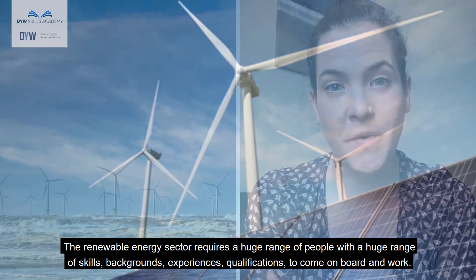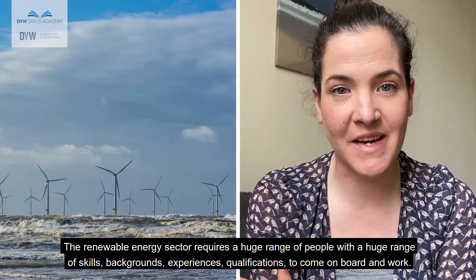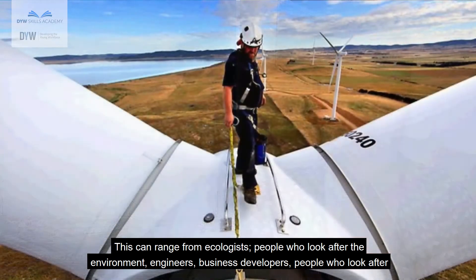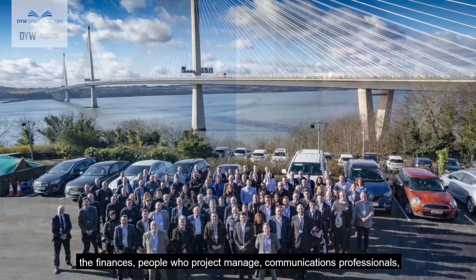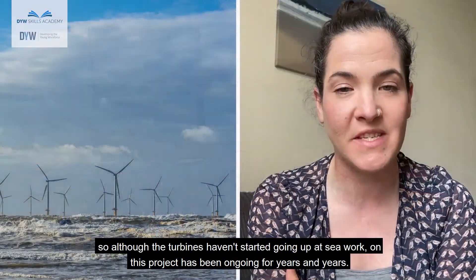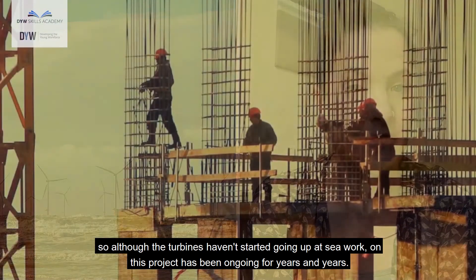The renewable energy sector requires a huge range of people with a huge range of skills, backgrounds, experiences and qualifications. This can range from ecologists, engineers, business developers, people who look after finances, project managers, communications professionals — the list is absolutely endless. Technicians and people can come in at different stages of the project, so although the turbines haven't started going up at sea, work on this project has been ongoing for years and years.